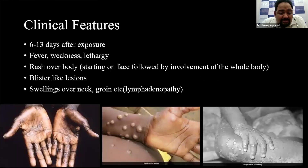What are the important clinical features that you need to be aware of? Generally, the patient starts presenting around six to thirteen days after exposure from an infected rodent or infected human. They will start with some fever, weakness, and lethargy. Thereafter, there will be a rash observed predominantly on the face. From there, it spreads centrifugally all over, with involvement of palms and soles. This rash usually coalesces to form blisters, like the ones shown on the slide.